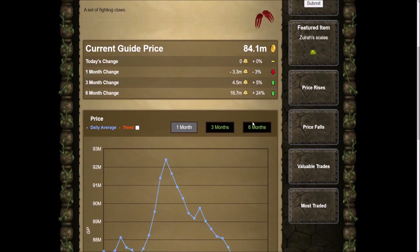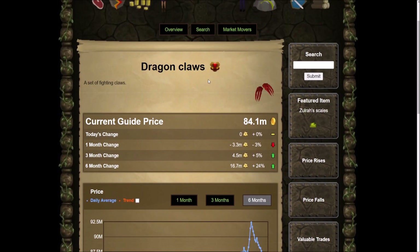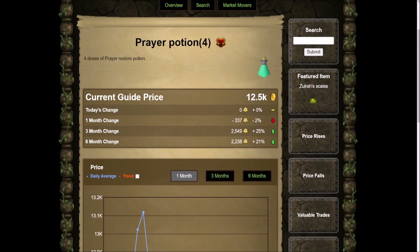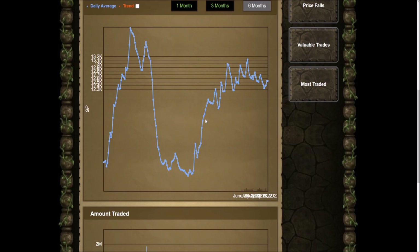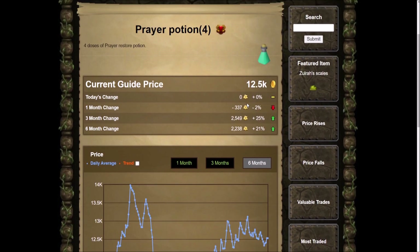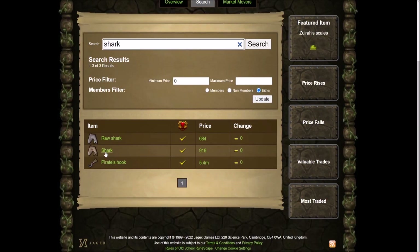Dragon Claws are very interesting too — on the six-month chart, look at that spike. All of the items you'd use for combat are going up. Just to prove that, look at something as simple as a prayer potion. In the past six months this item had a huge drop but it's just continuously going up. They were as low as 10k and now they're sitting at about 12k — and that's just something you'd use in combat.